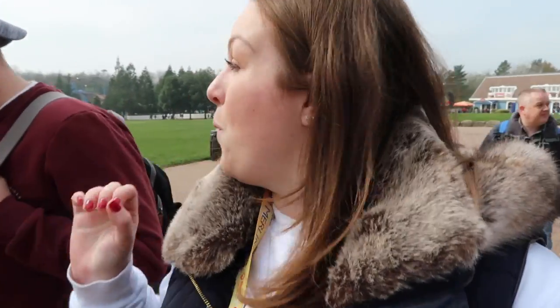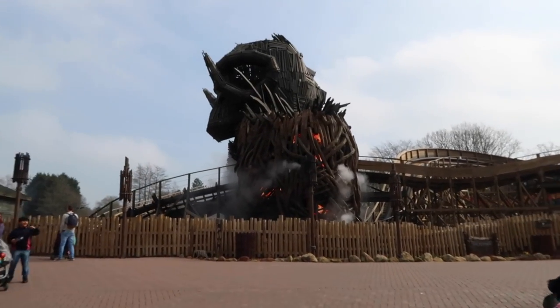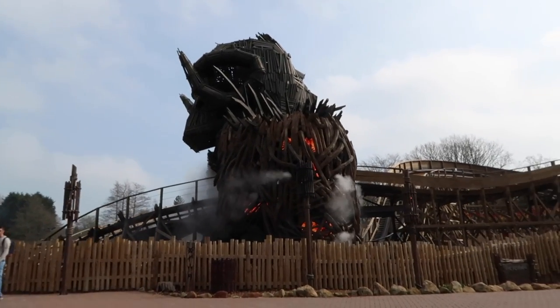We've actually got Fast Track today and you can get discounts in that little pack for Fast Track. So we're going to go straight on Wickerman to start. Wickerman is the first wooden roller coaster in 20 years in the UK — this is so cool. We absolutely love roller coasters and we've heard so many good things about this.